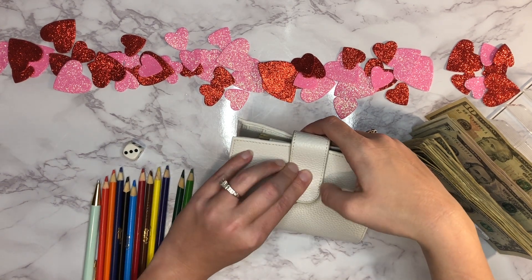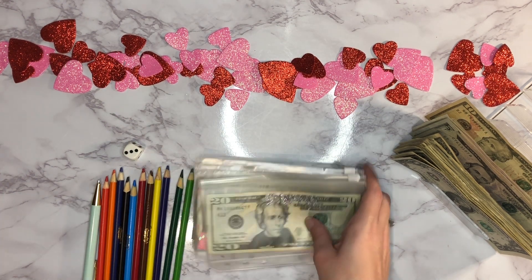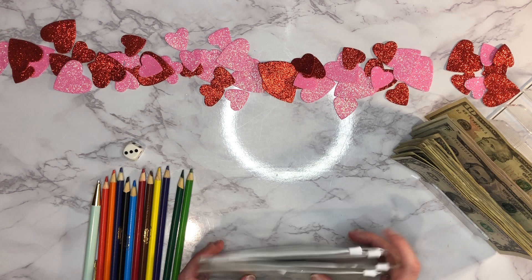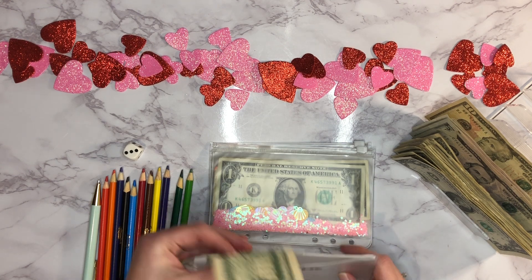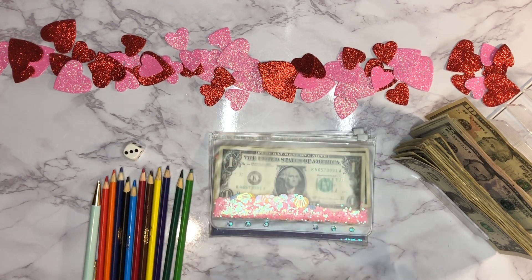Next up are our individual spending envelopes. Each person in my family gets $5 a week toward their personal spending envelope. I still need to get some different envelopes because these are getting beat up and the stickers with the names are falling off — still working on a solution for that. Anyway, my husband is going to get $5, so he now has $25.